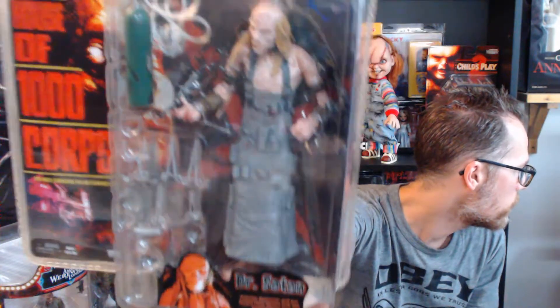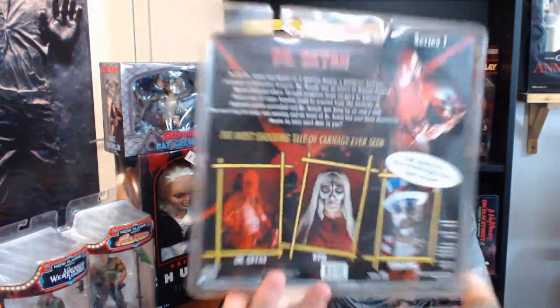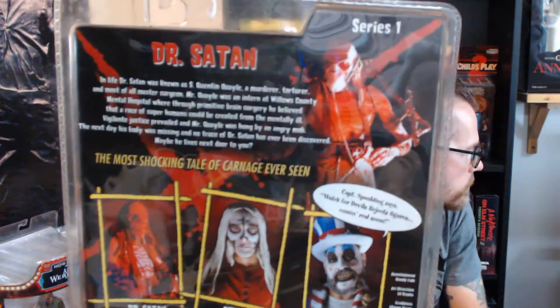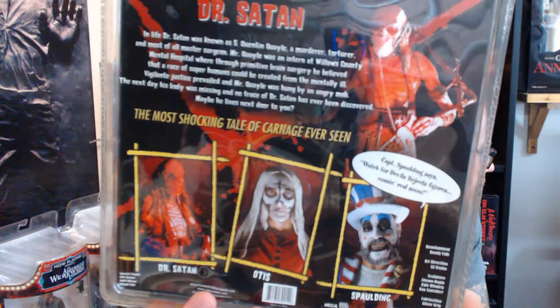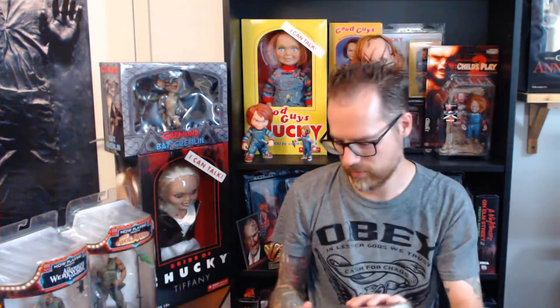A little cool figure. So if you haven't seen House of a Thousand Corpses, I really recommend that movie. It's really cool and Captain Spaulding is one of the coolest characters in a scary movie. I can really recommend that movie, so go ahead and watch it.